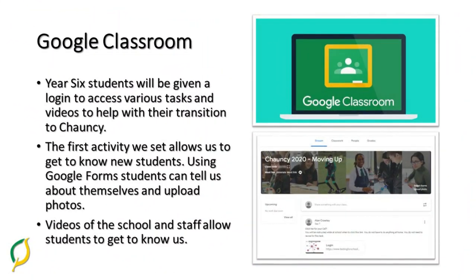Firstly, when you come to Chauncey School we'll launch a Google Classroom site which will allow students to access information about the school and their tutors. There'll be lots of activities that will help us to get to know students, and they'll be able to upload photos and answers to questions regarding hobbies and things like that. We will try and make sure that either the Head of Year or Form Tutor will reply so that we can get to know students.